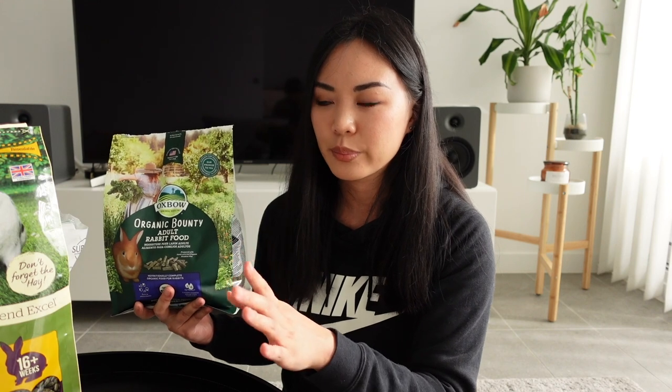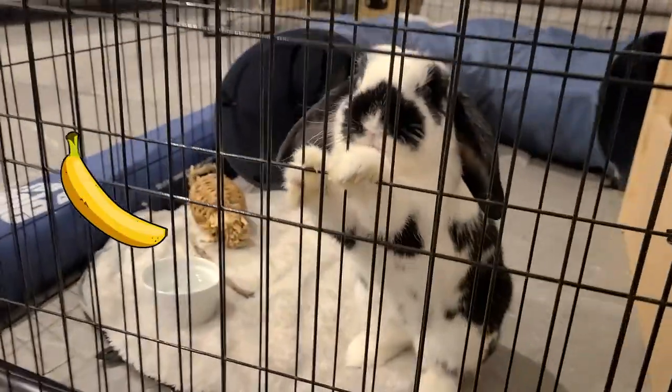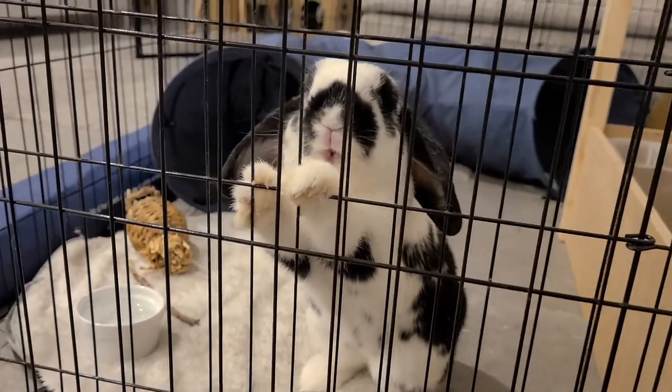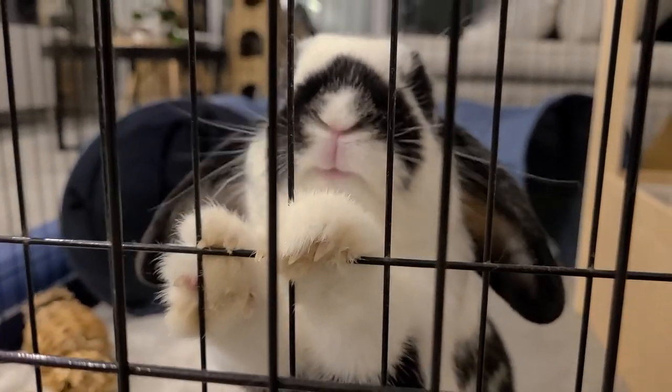I often see people say things like 'I can't feed my rabbits Oxbow because they hate it — they much prefer this cheaper grain-filled pellet.' Rabbits naturally want to eat things that are tasty even if it's not good for them. It's like giving a kid chips versus a bowl of plain Weet-Bix. Of course they're going to pick the thing that tastes better, which is why some rabbits may reject higher-quality foods at first. That is why it's important to wean them off the junk food and get them onto something healthier.